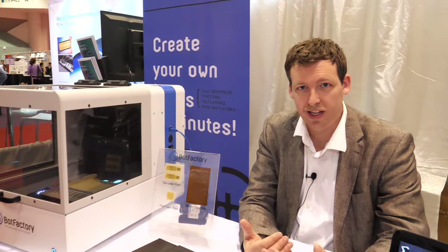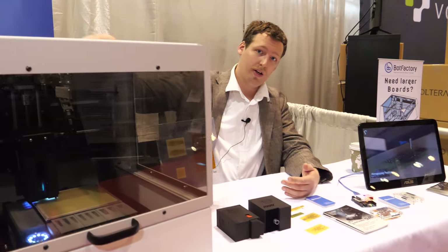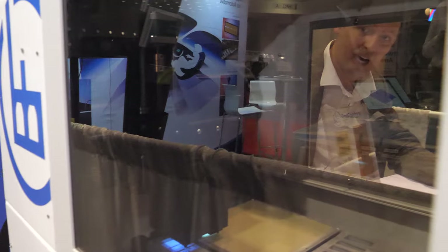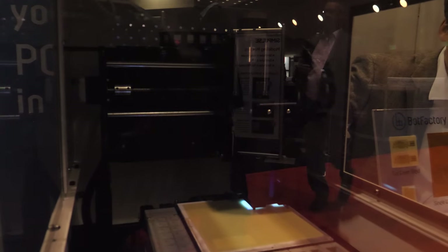Hi, this is JF at Bot Factory. We're in New York City, we're a startup, and our vision is for a future where every single electronic device you make is going to be made with one of our products. What we have here is a desktop PCB printer. Our machine is capable of inkjet printing nanoparticle silver and insulating materials to build multi-layer circuitry on flexible or rigid materials. Right now it's printing a PCB in there.